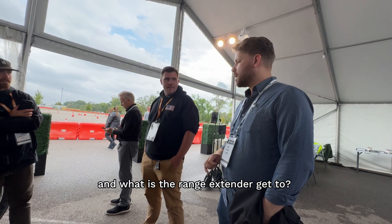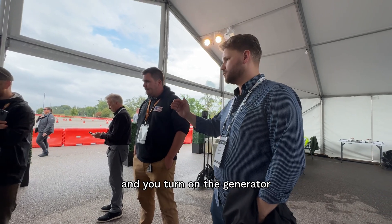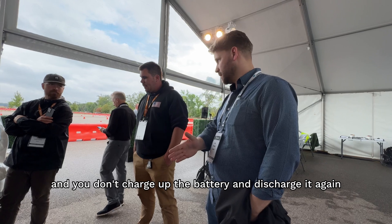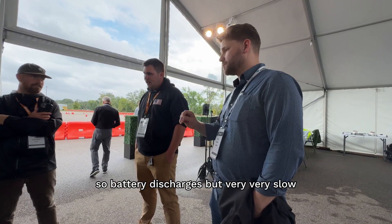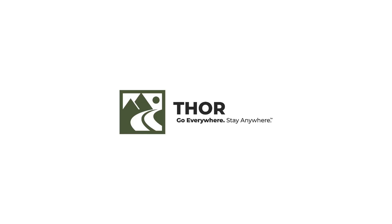And what is the range you get? 500. Very impressive. So here you've got 150 on the electric and you turn on the generator and you charge up the battery and it just starts again. The battery just charges very, very slowly. Very cool. Thank you.